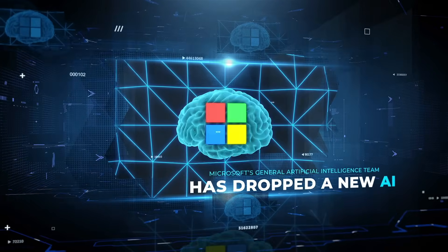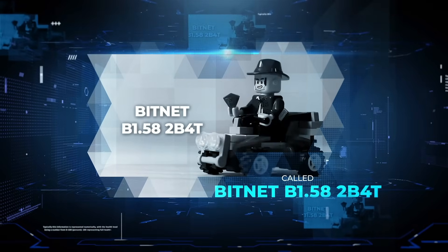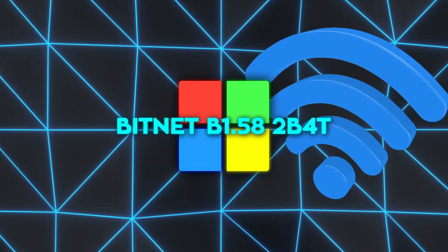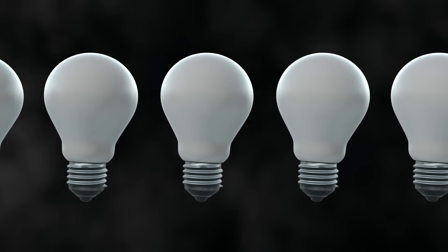Microsoft's general artificial intelligence team has dropped a new AI called BitNet B1.58 2B4T. The name sounds like a Wi-Fi password, but the idea is surprisingly elegant.